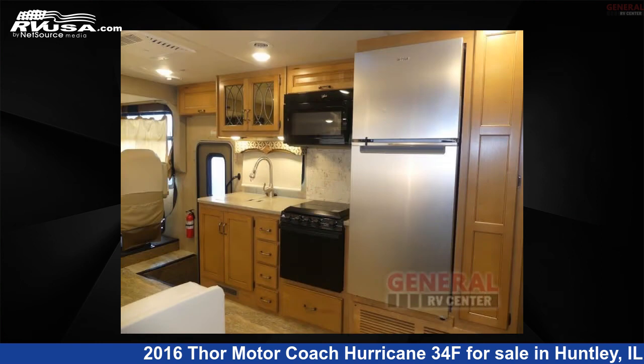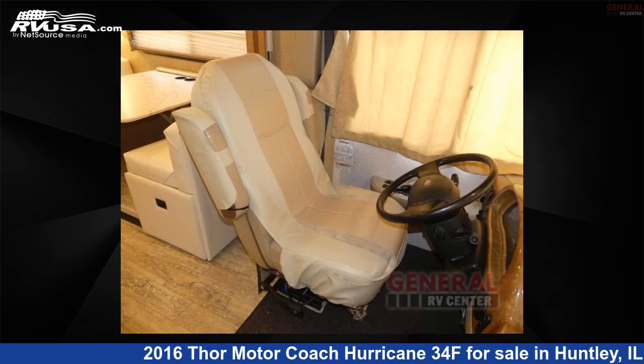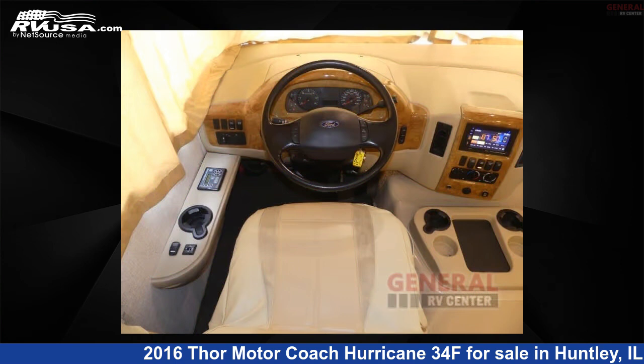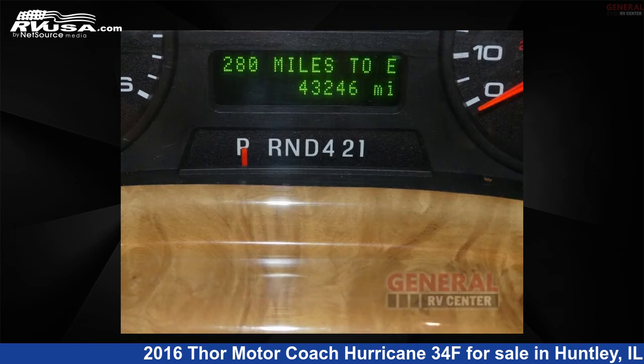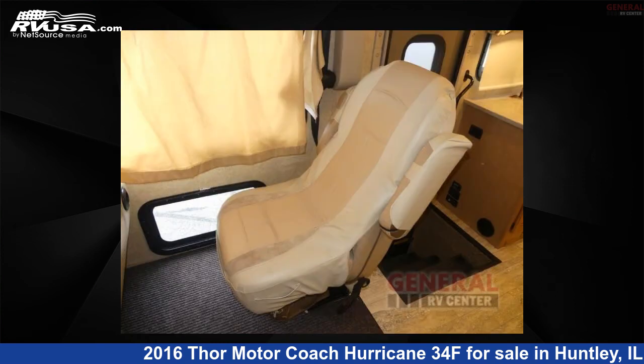This used Thor Motor Coach is 35 feet 0 inches in length and features sleeps 8, slide out, and 50 gallons freshwater capacity. The floor plan layout of this Class A features bunk over cab. This 2016 Thor Motor Coach Hurricane 34F is built on a Ford F53 chassis.